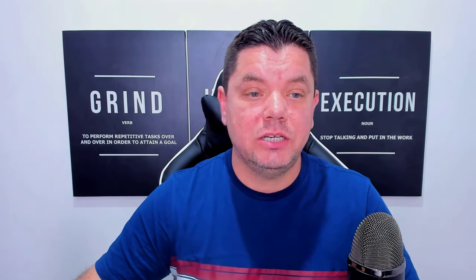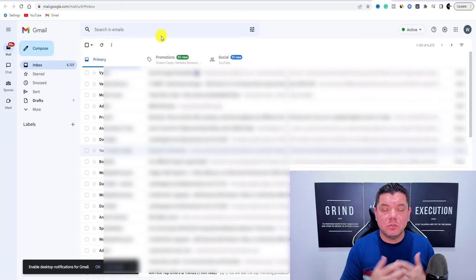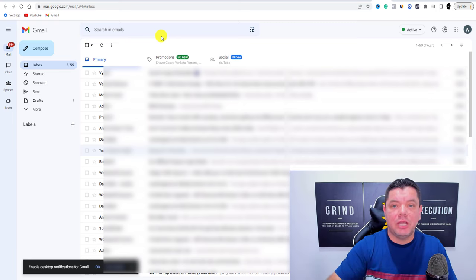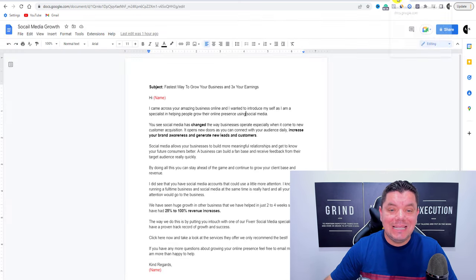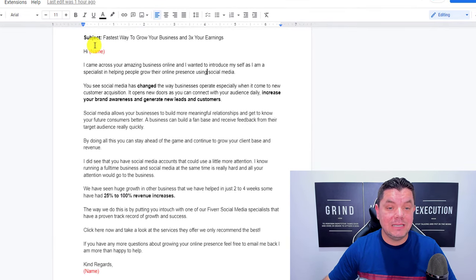So how are you going to contact these people? The first thing you want to do is create a Gmail account — a business-style email address, not a personal one. You could call it something like socialmediagrowth@gmail.com. Then click Compose and send an email. The subject line should be: 'Fastest way to grow your business and 3x your earnings.'